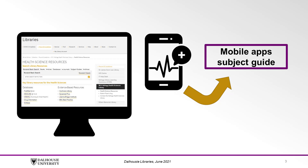At Dalhousie, we have a variety of point-of-care tools that you might find useful. You can find the tools mentioned in this video by visiting the Health Sciences Resources page in the description below. For more information on downloading the app version of these tools, you can check out our mobile apps subject guide, also linked in the description below.